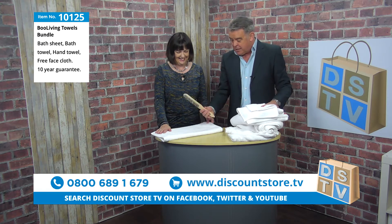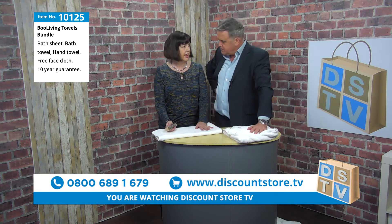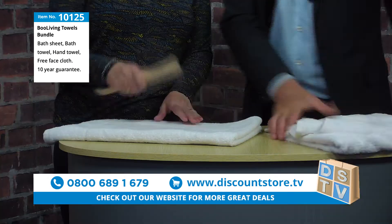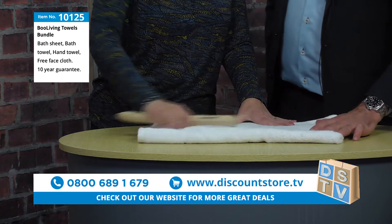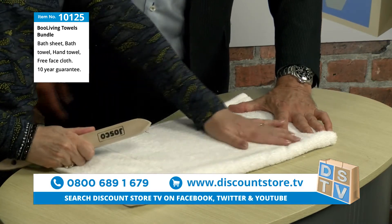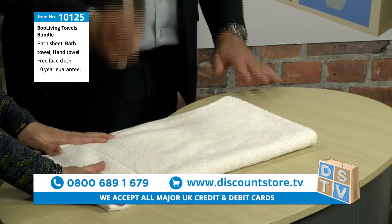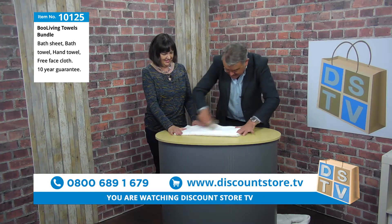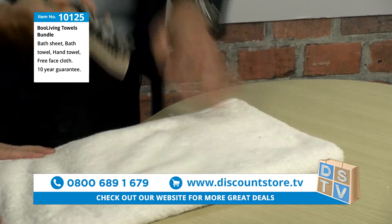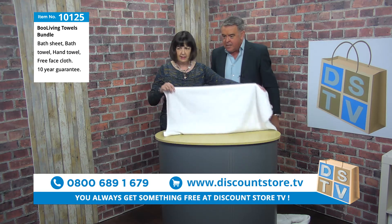We've got a metal wire brush here to demonstrate the 10-year guarantee, which is against looping, snagging, and fraying. Pat brushes the Boo Living towel with the wire brush — gently at first, and then I give it a real vigorous test. Even going hard at it, there is absolutely no damage at all: no looping, no threads being pulled. It's like brand new.